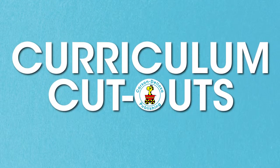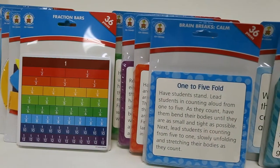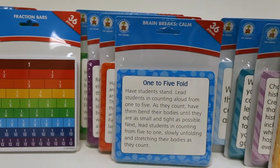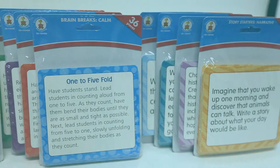Curriculum cutouts from Carson DeLosa are unique tools for motivating students and enriching lessons, all while supporting the Common Core State Standards. Bright and cheerful curriculum cutouts are card stock weight paper manipulatives and cards that help to create a positive, focused, and motivated classroom.